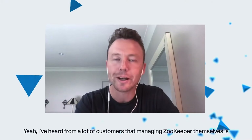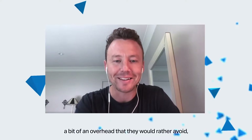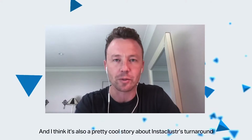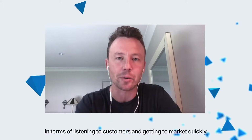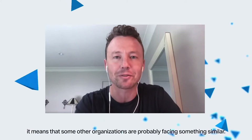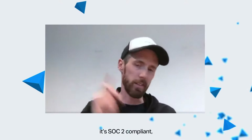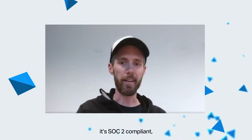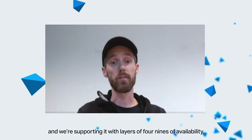I've heard from a lot of customers that managing ZooKeeper themselves is a bit of an overhead they'd rather avoid, so it's good to see that. I think it's also a pretty cool story about Instacluster's turnaround in terms of listening to customers and getting to market quickly. Usually, if things are a big enough pain, it means other organisations are probably facing something similar. Just like all the other products here, it's SOC 2 compliant, available on the console and the API, and we're supporting it with SLAs of four nines for availability.